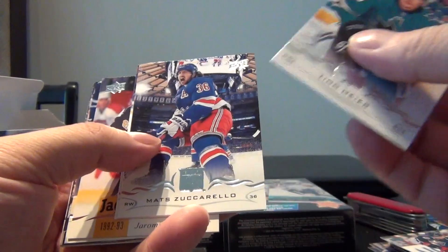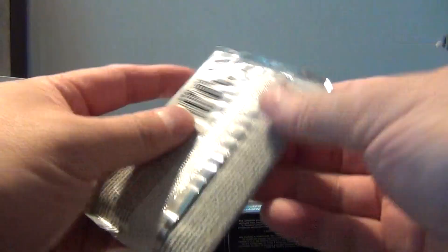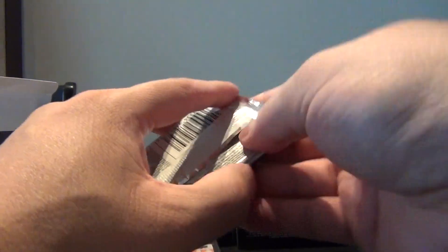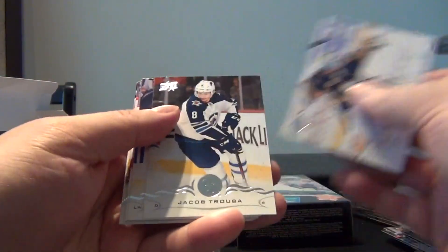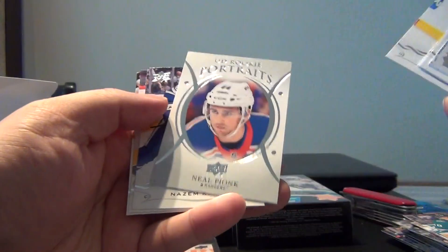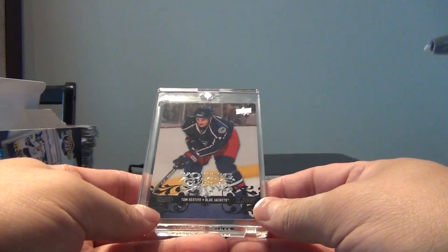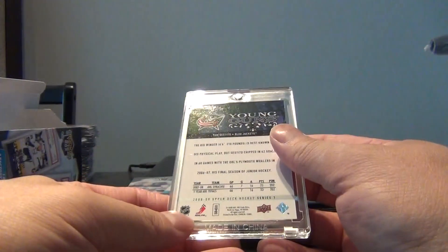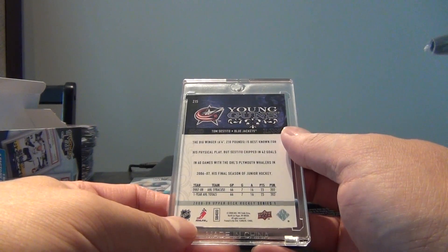Timo Meier, another Jagr, Zuccarello, Carlo, another Jagr, Conor Kerfoot, Leddy. Hutton, Truba, Jansen, Mata, and Neil Pionk portrait rookie. Chief Verlund, Boersberg. Our Young Gun is Tom Sestito of the Blue Jackets, from 08-09 - the big winger, six foot four, 210 pounds, best known for his physical play. Sorry, I've never heard of him, I don't know what his career ended up being.